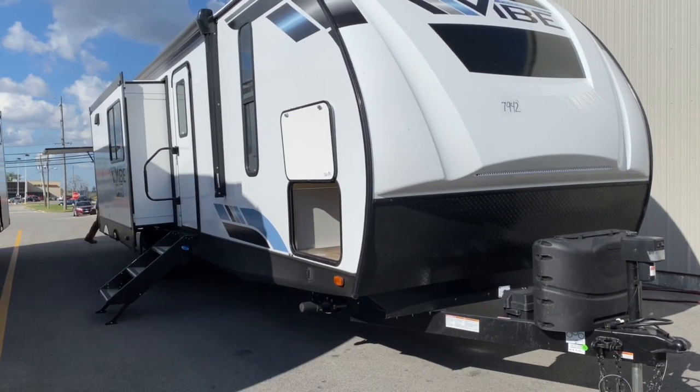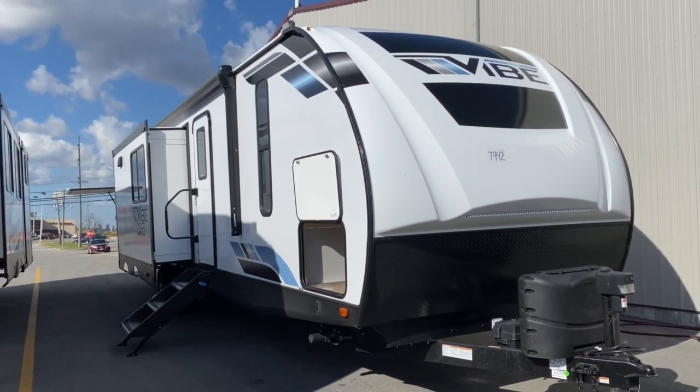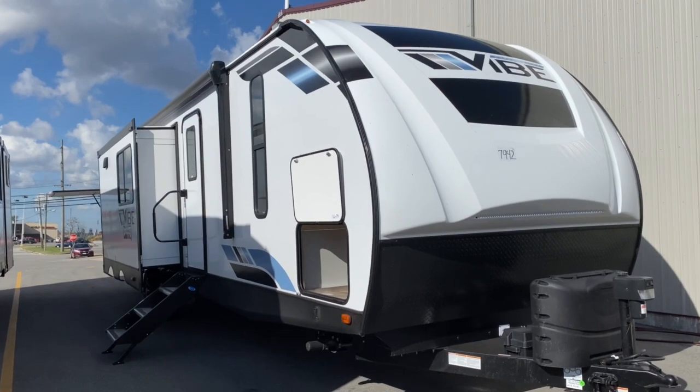Hey, it's Vicki with Tri-State RV in Anna, Illinois, and today I'm going to give you a tour of the new 2021 Forest River Vibe 34BH.